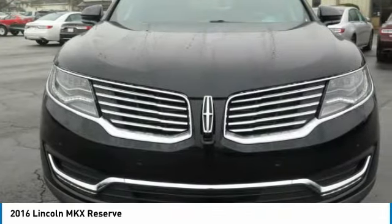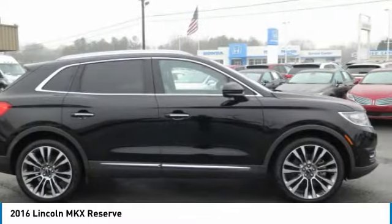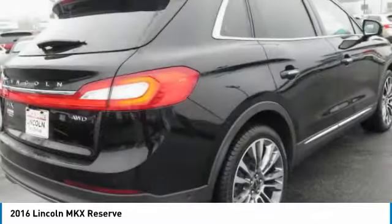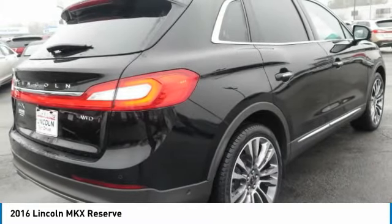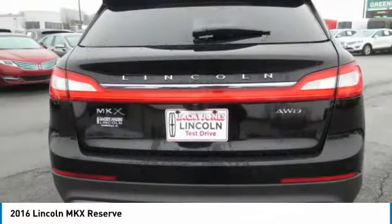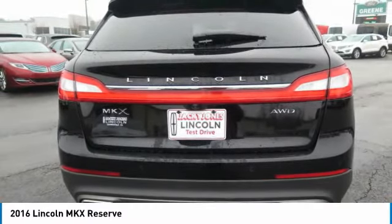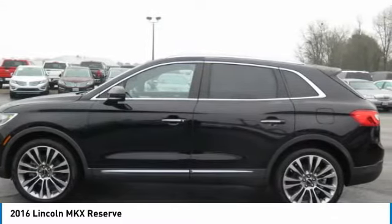Luxurious by standards. Certified by ours. 200-point inspection, vehicle history report, 24/7 roadside assistance, warranty deductible $100 comprehensive warranty, 72-month/100,000-mile, whichever comes first from original in-service date. Includes car rental and trip interruption reimbursement.